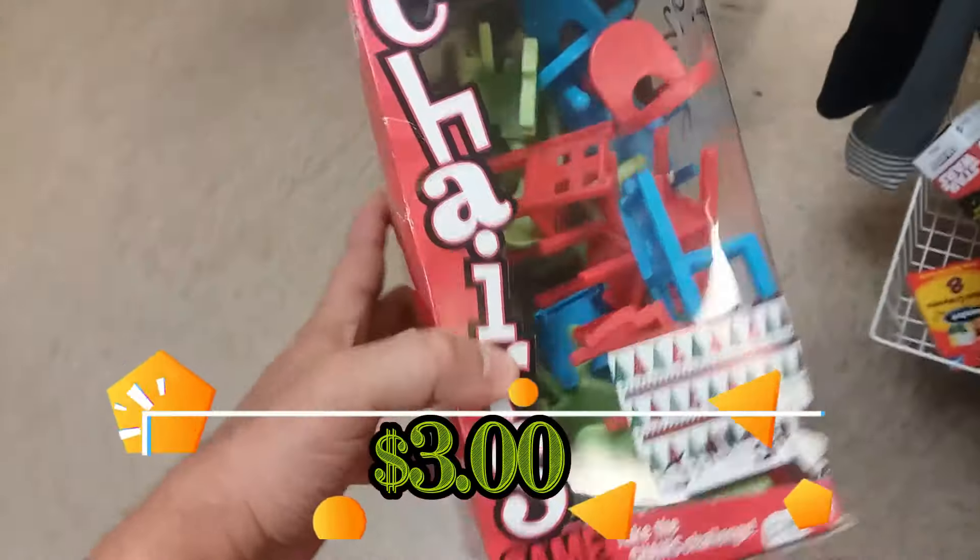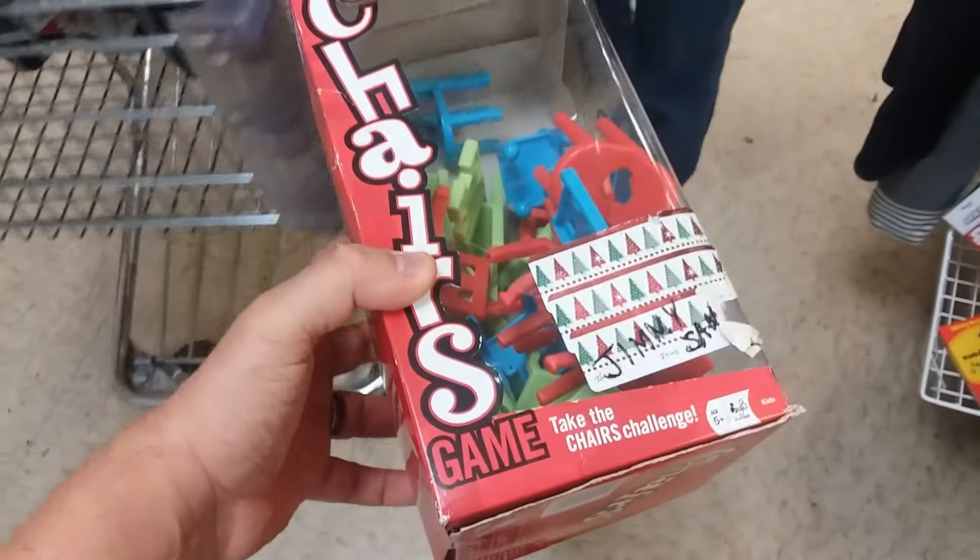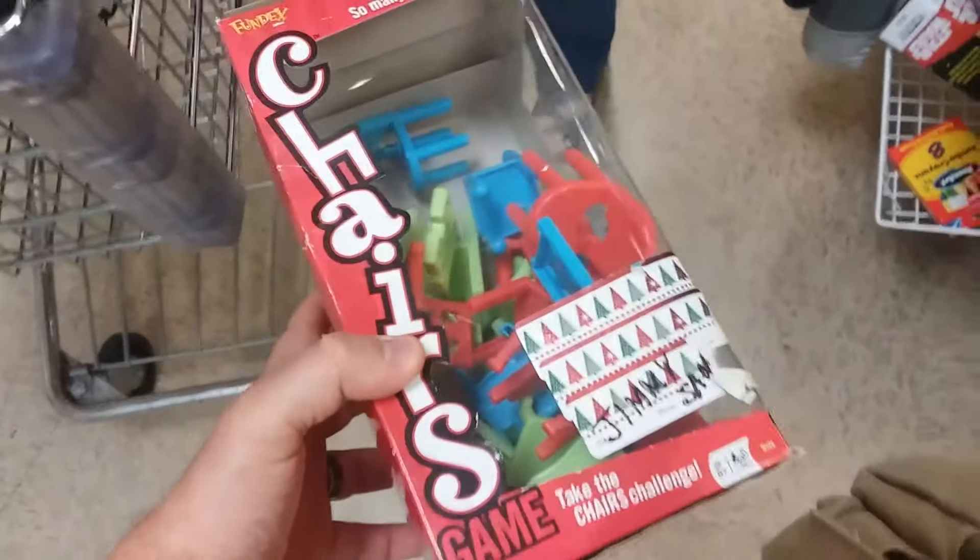Here is a game called Chairs. I've never heard of this game. I don't really see us ever playing it and it doesn't sell for much so I'm going to leave this here.